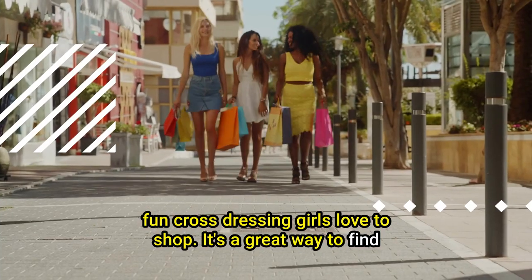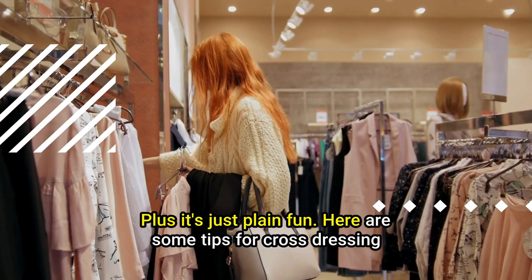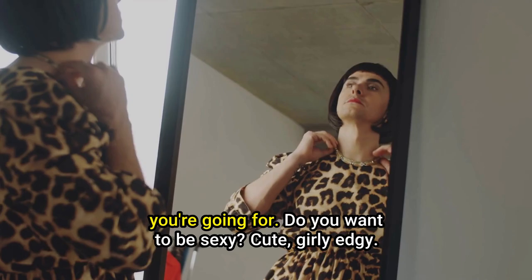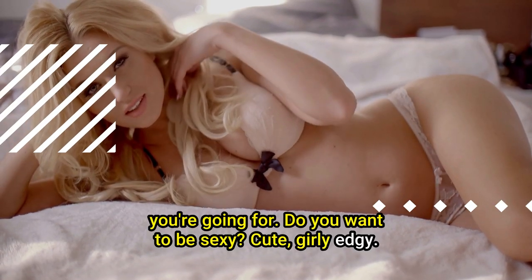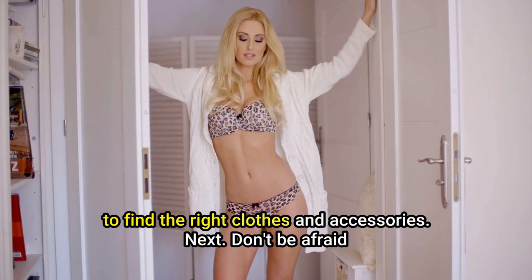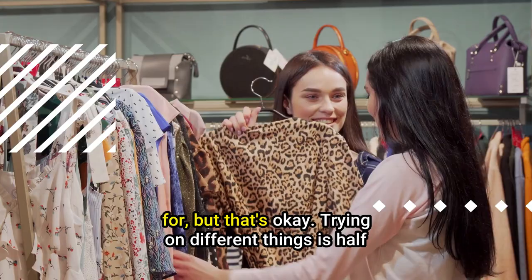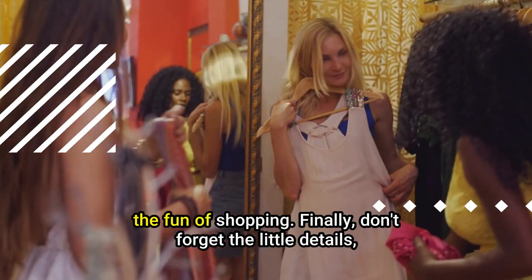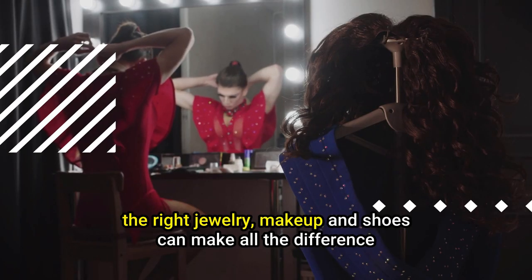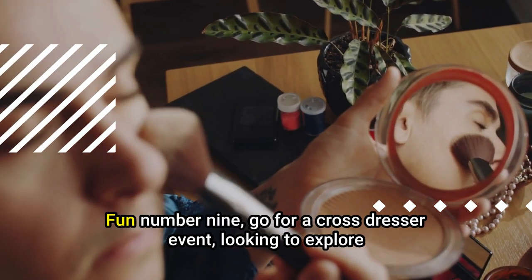Tip number eight: go shopping. It's a great way to find new clothes and accessories to complete your look. First, decide what kind of look you're going for — sexy, cute, girly, or edgy. Don't be afraid to experiment; trying on different things is half the fun. Finally, don't forget the little details: the right jewelry, makeup, and shoes can make all the difference.